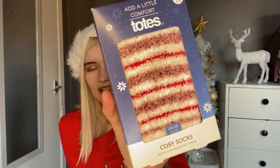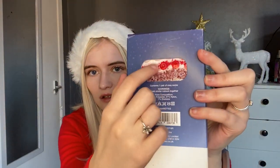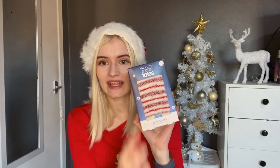The next thing you could get someone is socks or slipper socks. These ones are from Home Bargains — only about 89p. They're really fluffy and have little grips on the bottom so you're not sliding all over the place. These could be a stocking filler, a small add-on gift, or you could put them in a hamper. They also come in different colors.